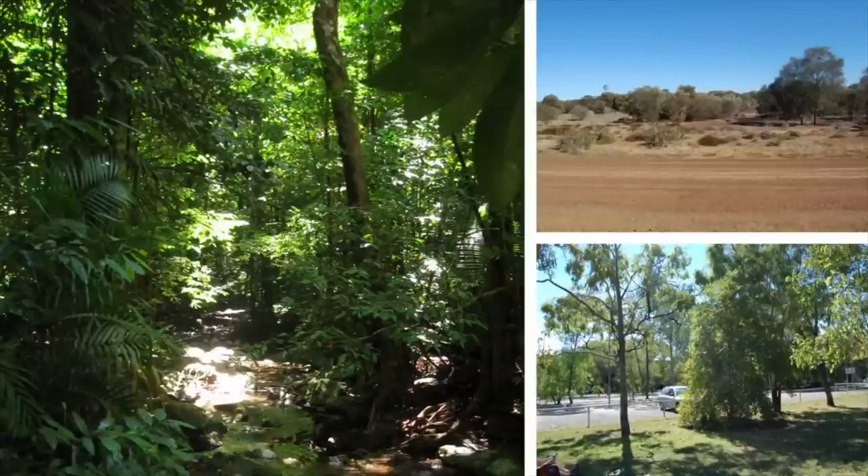Bowerbirds can live in a range of habitats from rainforests through to farmland and even in people's back gardens.